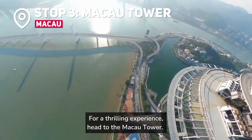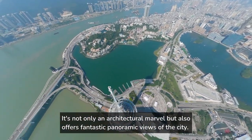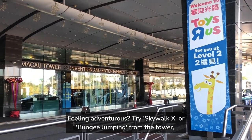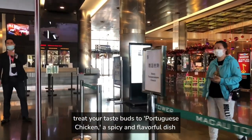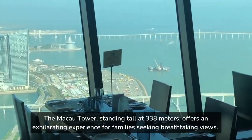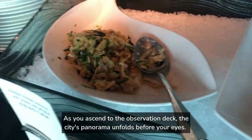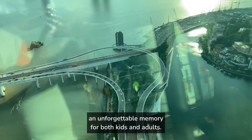For a thrilling experience, head to the Macau Tower — not only an architectural marvel, but also offering fantastic panoramic views of the city. Standing tall at 338 meters, it offers an exhilarating experience for families seeking breathtaking views. Kids and adults alike will love the observation deck, where you can stand on a glass floor 223 meters above the ground — making you feel as though you're walking on air. Adventurous souls can try Skywalk X or bungee jumping from the tower's edge.